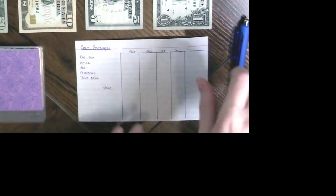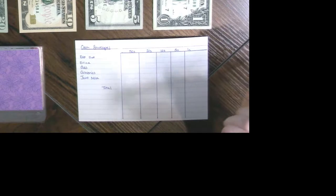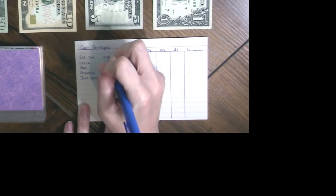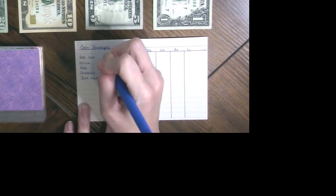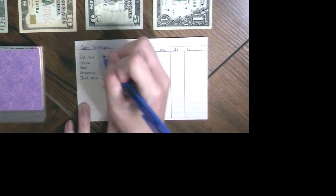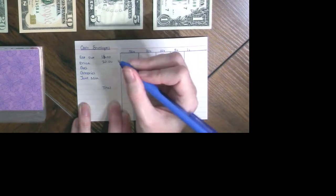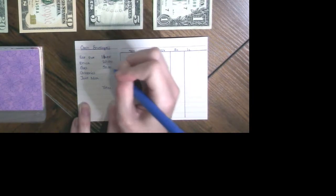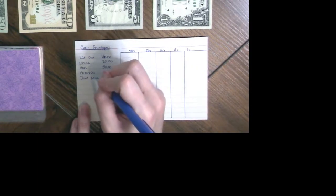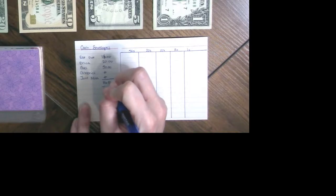For this paycheck — I get paid today, so now we're back on track. For eating out, we are putting in $16. Personal money is going to get $20. Gas is going to get $50. Groceries is going to get nothing. And the joint miscellaneous is going to get nothing. So we're going to have $86 total.